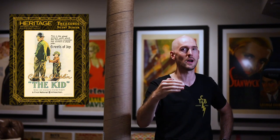Today I want to share with you the unboxing of my recent Heritage silent movie poster auction purchases from the Dwight Manley auction, and believe me it's a big one.